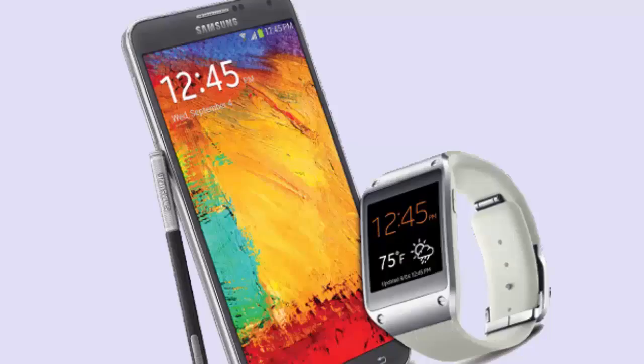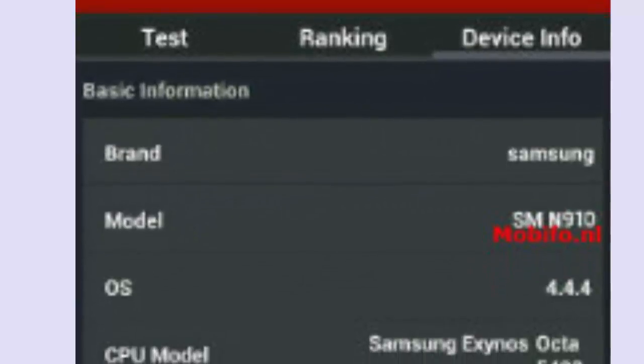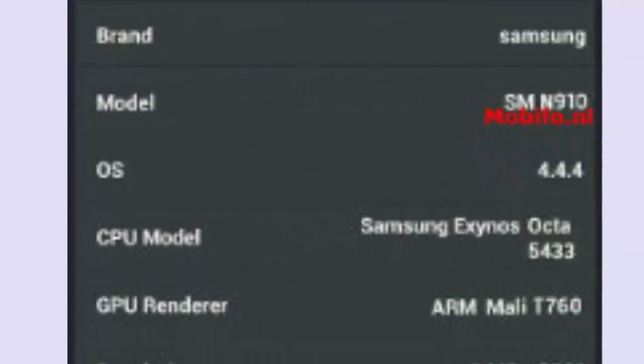Hey guys, in this video I want to talk about Samsung Galaxy Note 4 specifications. The specifications of the Samsung Galaxy Note 4 have gone official. The Samsung Galaxy Note 4 AnTuTu benchmark reveals some of the device's technical specifications, much of it confirming what had already been rumored.